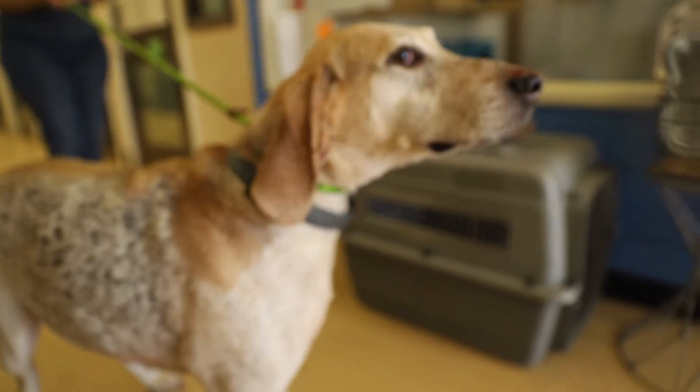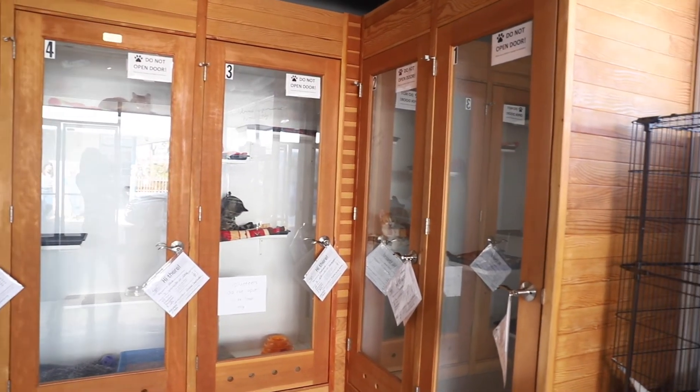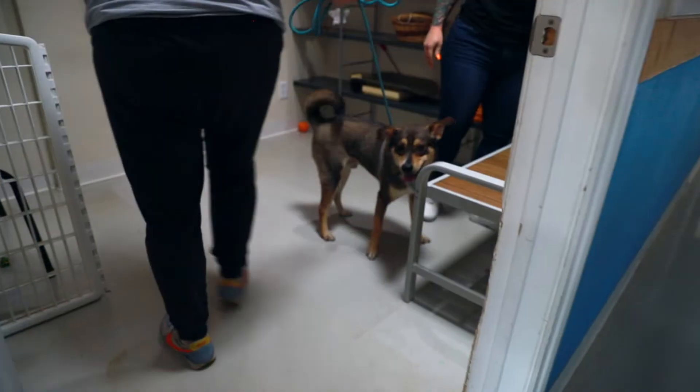We also have dogs and cats that stay in foster care. Those animals are available by appointment. In order to meet those animals, you must apply on our website under the apply for adoption tab. You will then be contacted by an adoption center manager and they will coordinate with the foster for the best day for you to come into our adoption center and meet that animal.